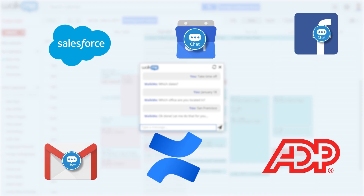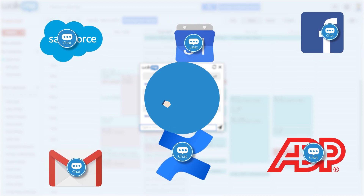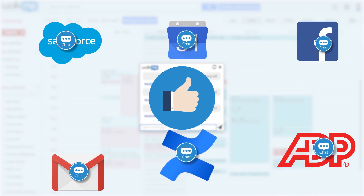Adding the ActionBot to different applications helps employees complete tasks without any training at all, driving adoption of all your software tools.